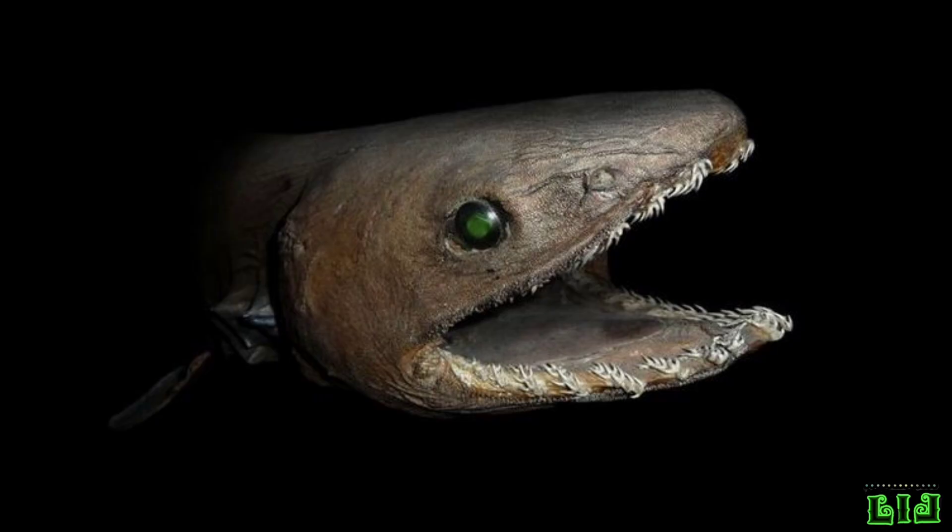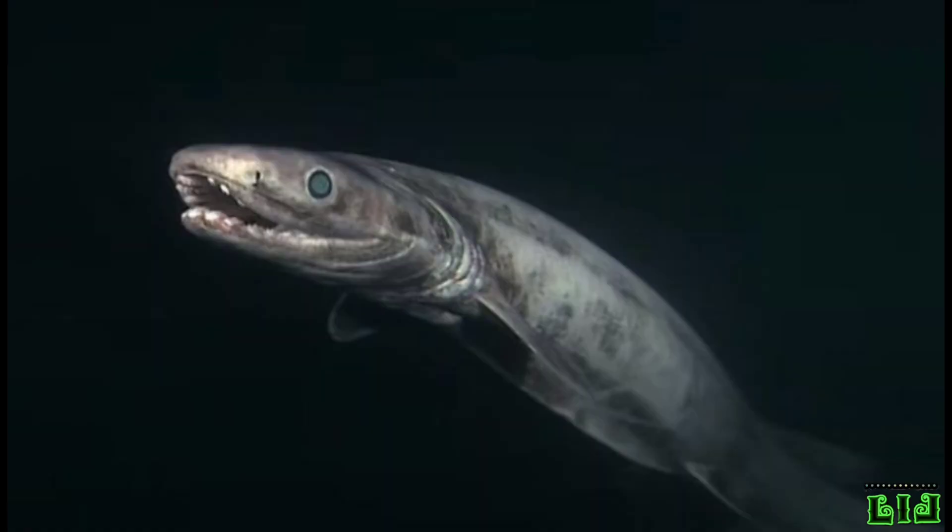Reproductively, the two species of frilled shark, C. anguinius and C. africana, are aplacental viviparous animals, born of an egg, without a placenta to the mother shark.